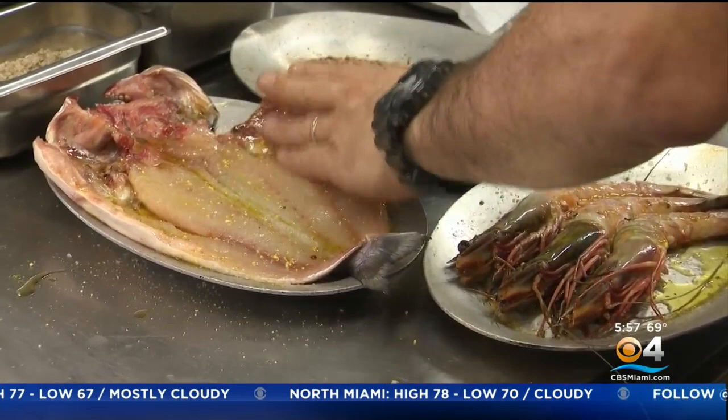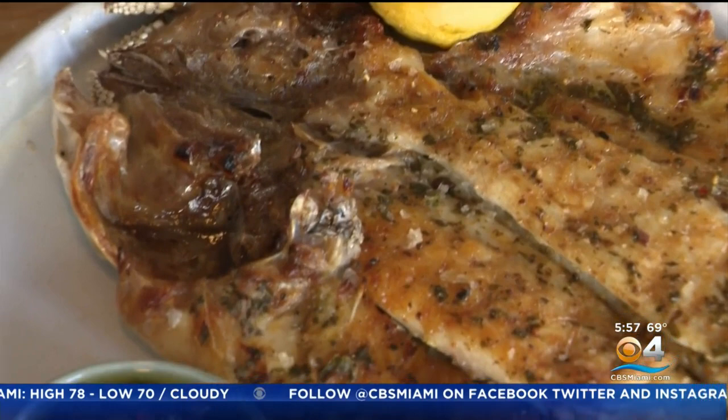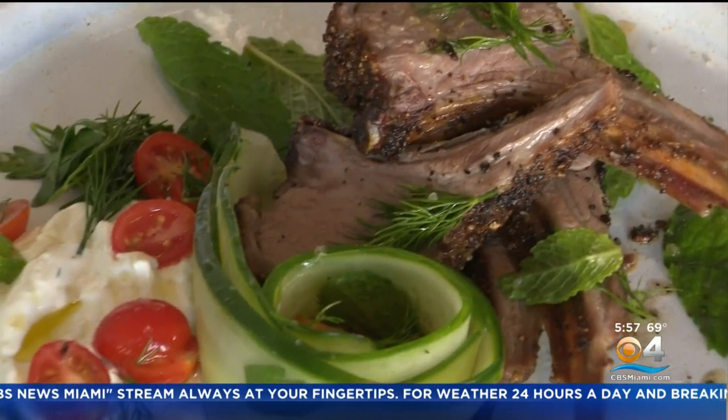Chef has also created a beautiful signature sauce. Spending summers in Greece inspired this dish — it is so fresh, so elegant. So are the elegant jumbo prawns served with fresh herbs and lemon. We end on Greek-style lamb chops with an herb crust, served with tzatziki and cucumber salad. That herb crust sets it apart — it's got so many flavors, a little bit of a kick. The meat is so moist, and it really gives it a ton of flavor.